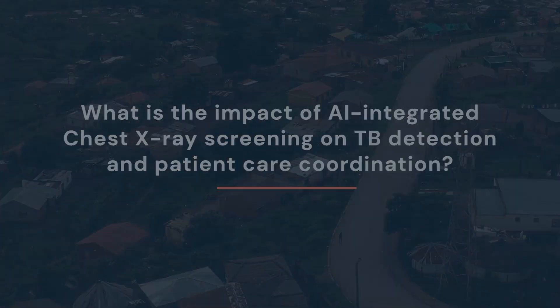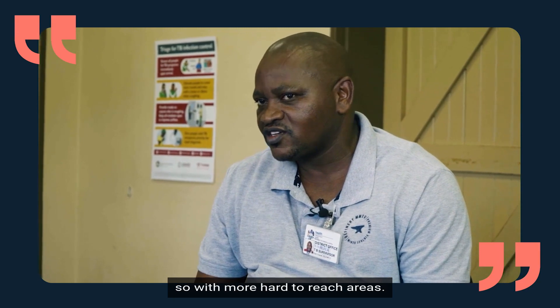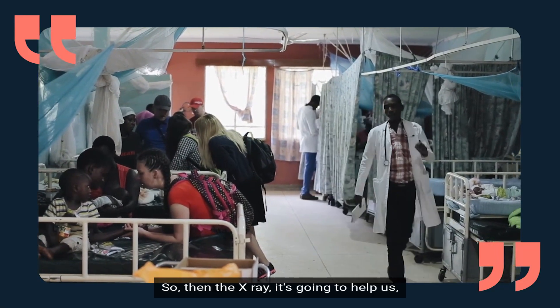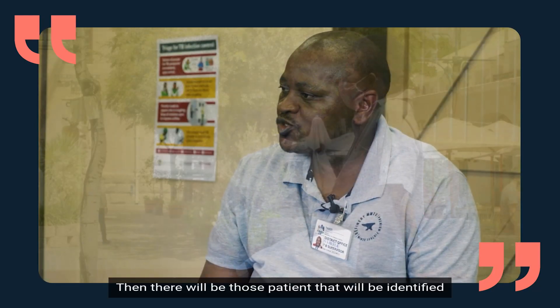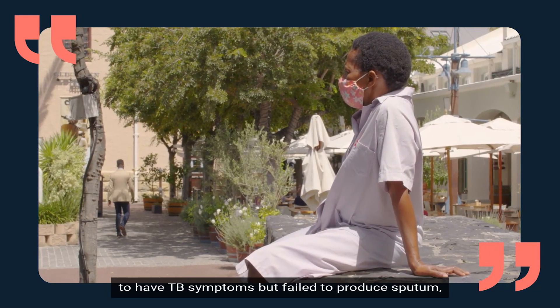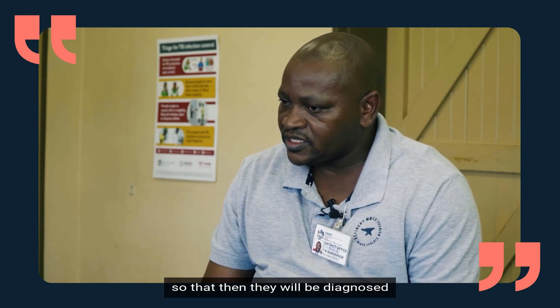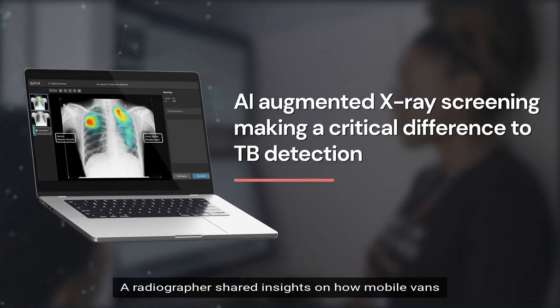Digital x-ray augmented by AI is going to help us a lot as the district as well as the province. We are a rural district with many hard-to-reach areas, and some areas are not covered by clinics, so the x-ray will help us. Within the facility, there will be patients identified to have TB symptoms but who fail to produce sputum — especially those that are HIV positive, because they hardly cough — so they will be referred to x-ray, diagnosed, and started on treatment if their x-rays are abnormal.